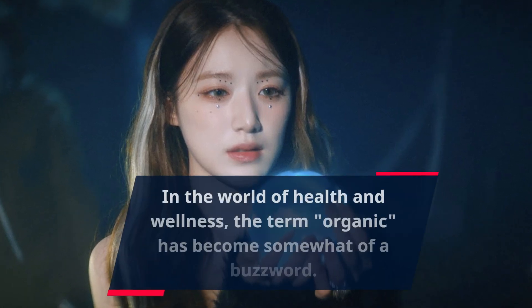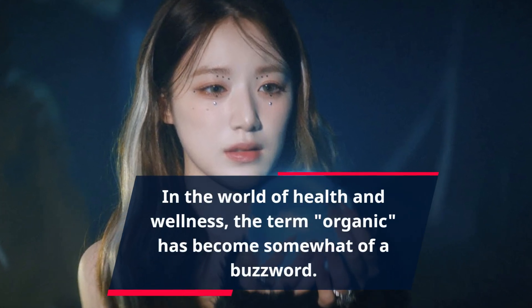In the world of health and wellness, the term 'organic' has become somewhat of a buzzword.